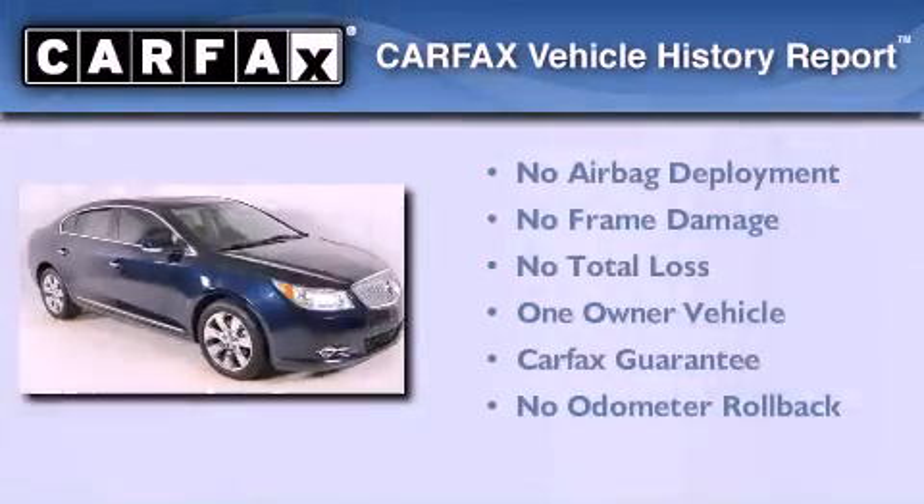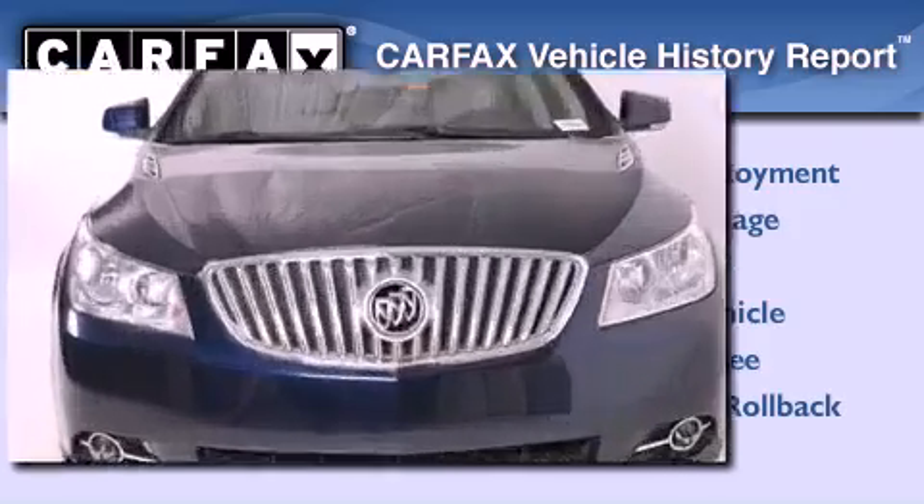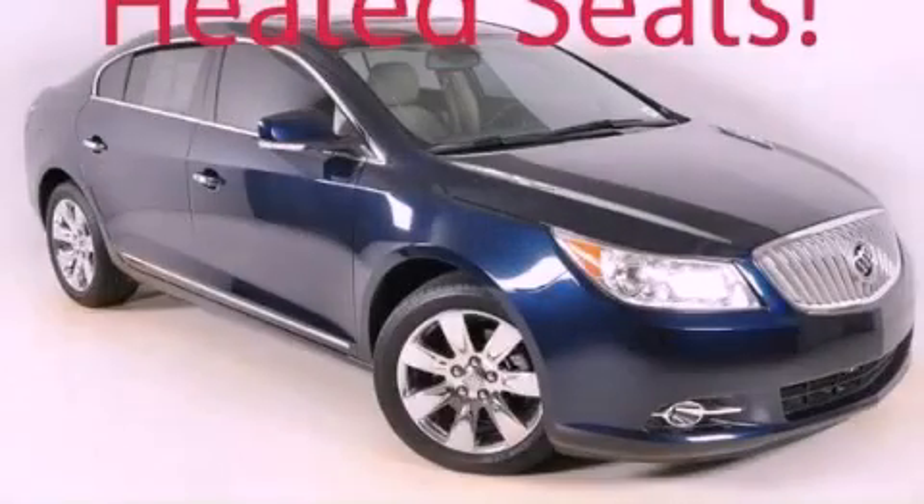This Buick has had only one owner, and it qualifies for the Carfax buy-back guarantee. Please call today to reserve this vehicle for a test drive.